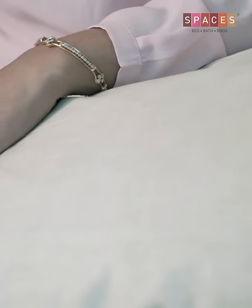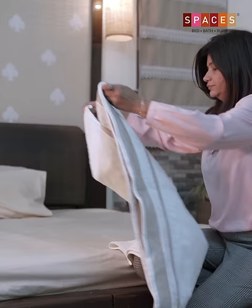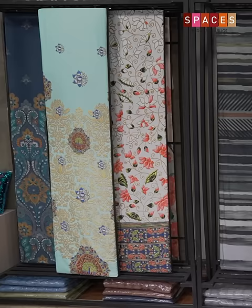Buying linens for your home is just the first step and honestly also the easiest. But taking care of your linens is what truly determines how long they'll last. Hi, I'm Navneet and welcome to Spaces Masterclass. I'm here to give you some quick tips which will make caring for your linen a walk in the park.